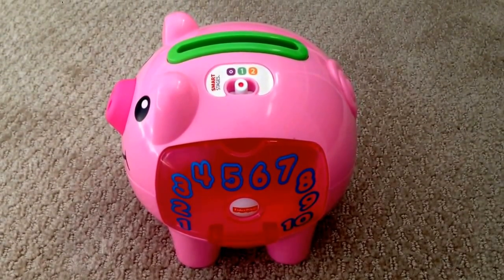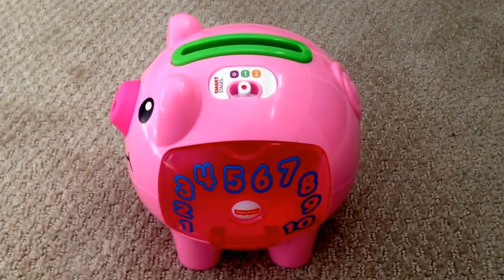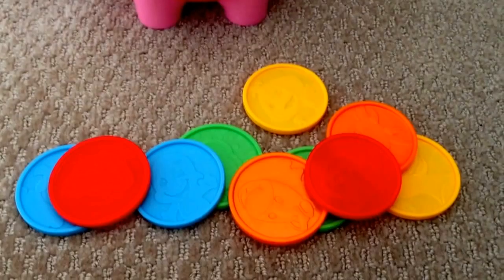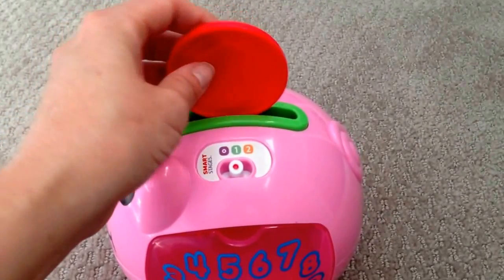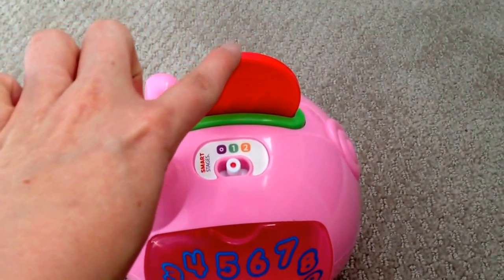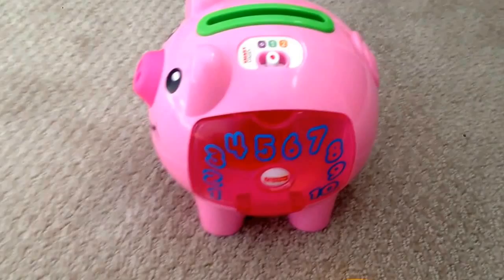Smart Stages — there are two different levels. In a moment I'll tell you more about those levels. But I want to let you know: if you have a baby or even a one-year-old and they're not going to be able to take these coins — there are 10 of them — and put them in the narrow slot, which most can't, all you have to do is set it in there and then your little one can press. They can feel really good about that, so that's a nice little feature for the little ones.